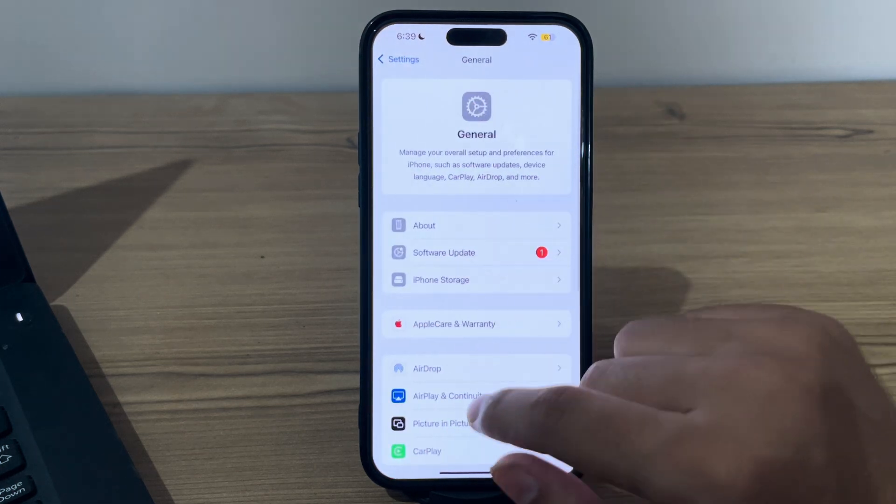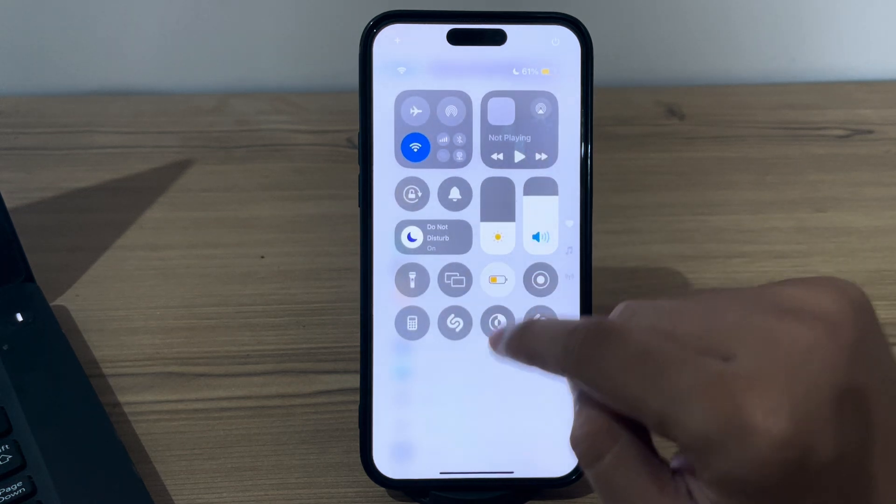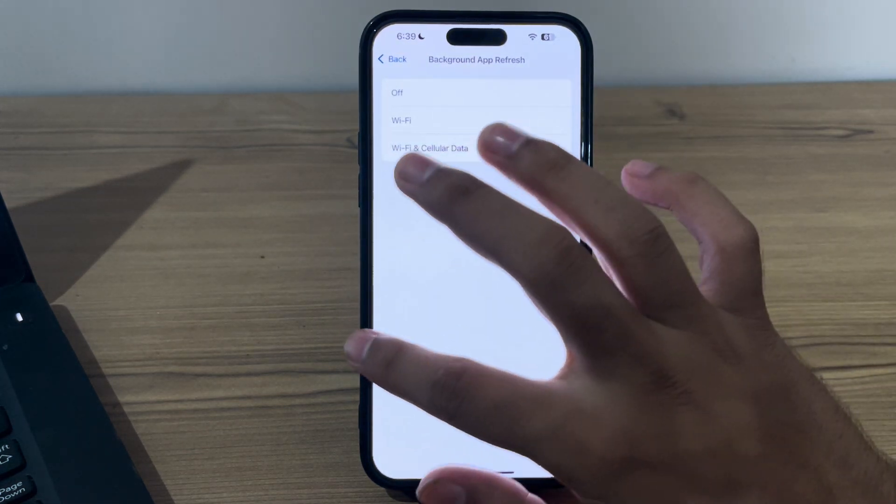To enable Background App Refresh, open General and tap on Background App Refresh. First, make sure that Low Power Mode is disabled. Then tap on it and ensure that Wi-Fi and Cellular Data is selected.